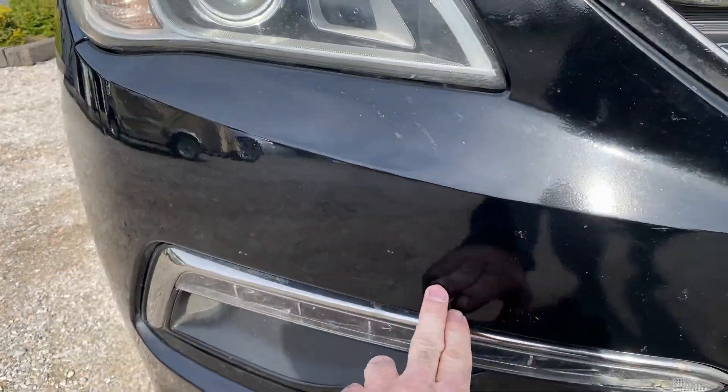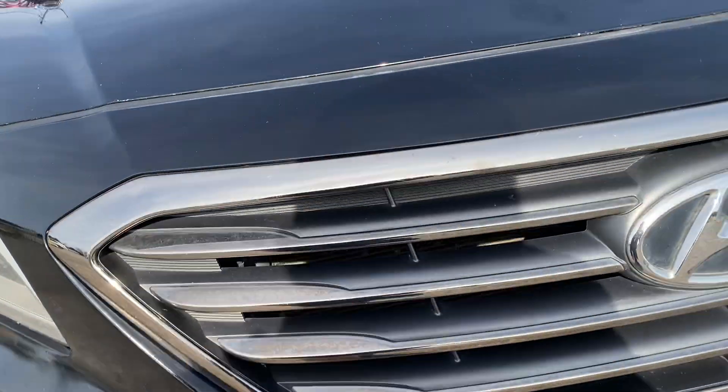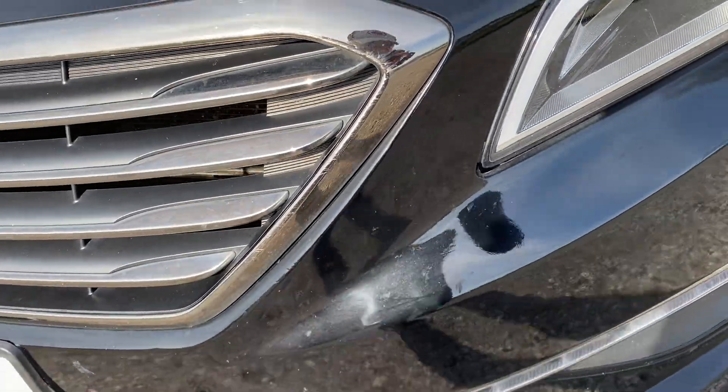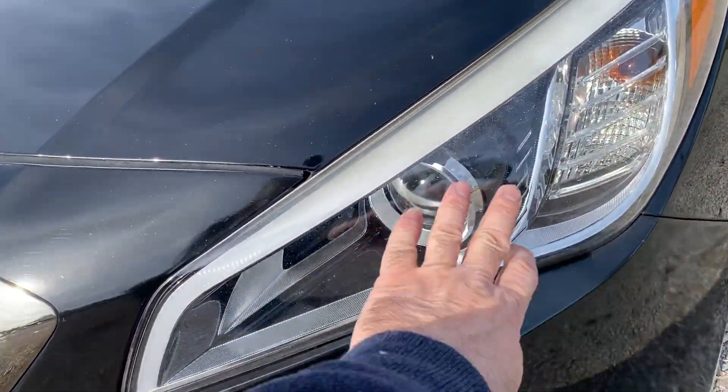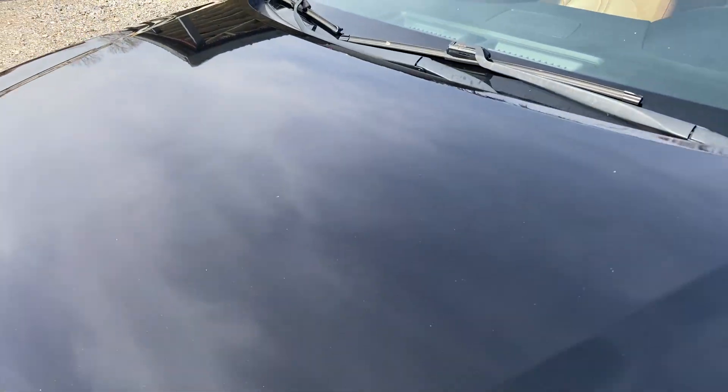We do have a light scratch across here and some bug debris. There's going to be a few rock chips — there's one here, a minor one there, a little one here, and a few minor ones across the front. Headlights are in good condition, no fading or anything like that. Hood's in good condition also.